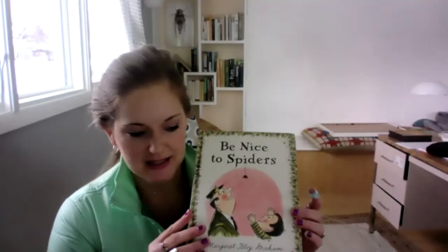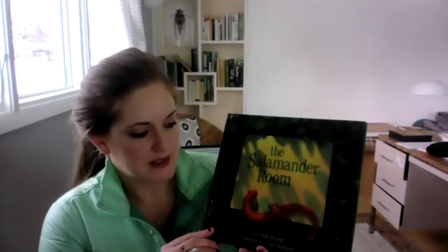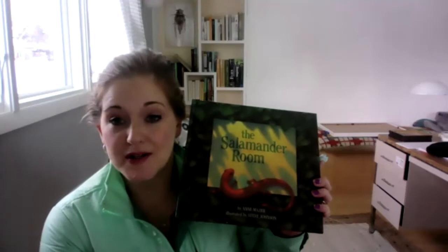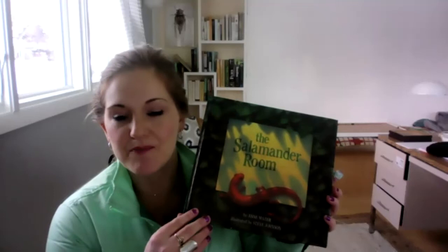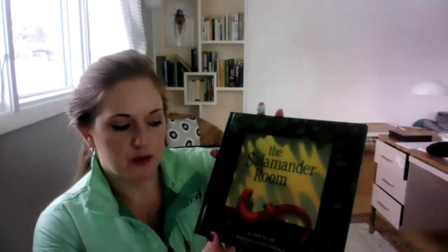She does a great job of making this little spider named Helen become the hero of the story, and the illustrations are fantastic. The last one is called The Salamander Room. It's about a little boy who brings a salamander home as a pet and quickly realizes, as his mother starts to ask him questions about what it's going to eat — oh, it's going to eat insects, I'll bring all those insects into my room. Well, what are the insects going to eat? Oh, they'll eat birds, so I'll bring all those birds into my room. But where will the birds live? Well, I'll plant trees in my room.